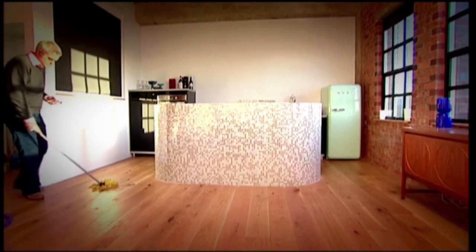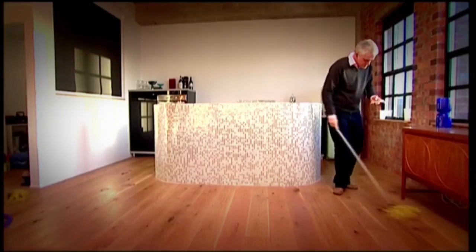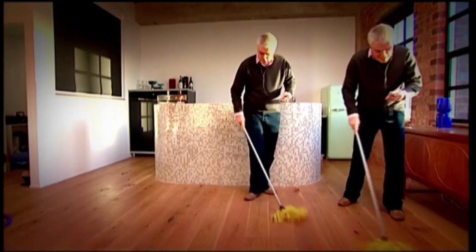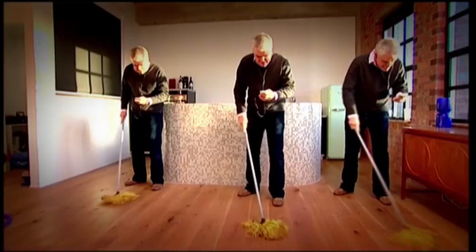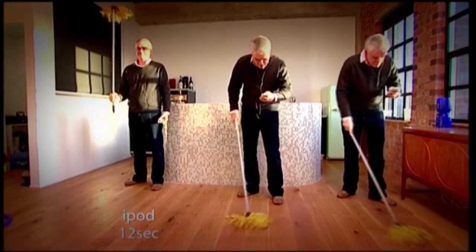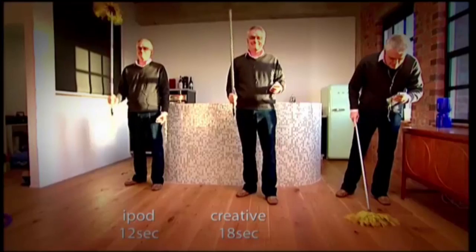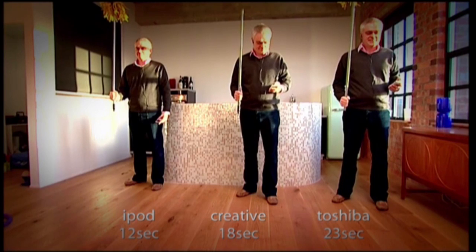The whole idea of MP3 players is that you can access your music easily on the move. To test this out, I'm going to try to keep mopping with one hand while navigating from track one on one album to track six on another with the other hand — a tricky task for someone not overly blessed with coordination. Under these challenging conditions, the iPod's click wheel proved the simplest to manoeuvre. The Zen's rather sensitive controls put it in second place. And it took me some time to find the new album I wanted on the Gigabeat — I became quite frustrated with its controls.